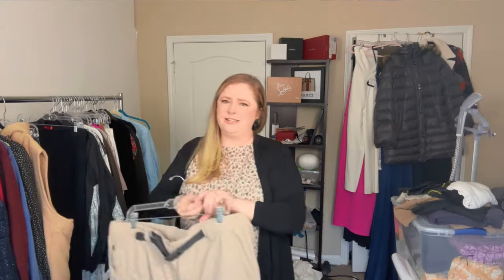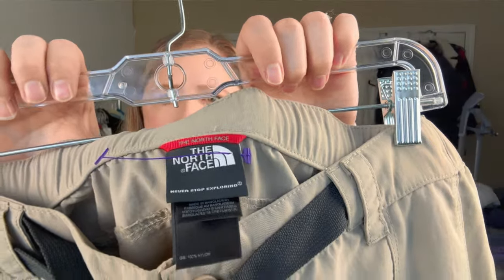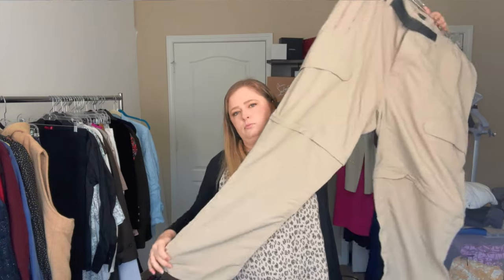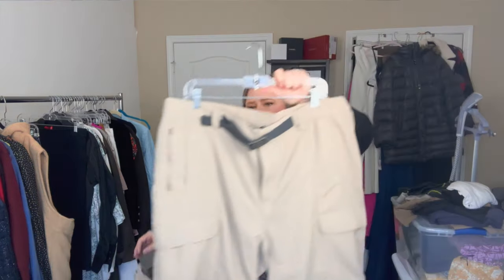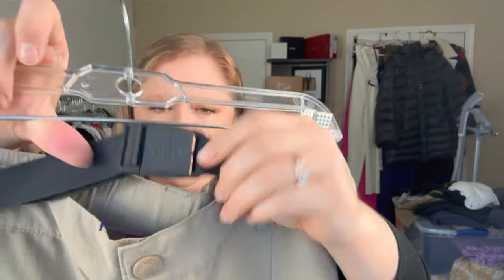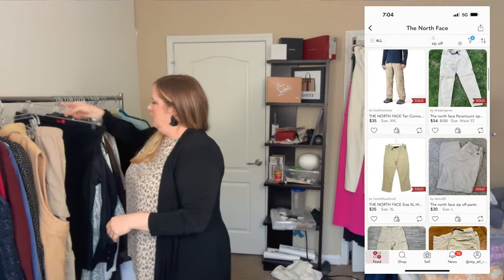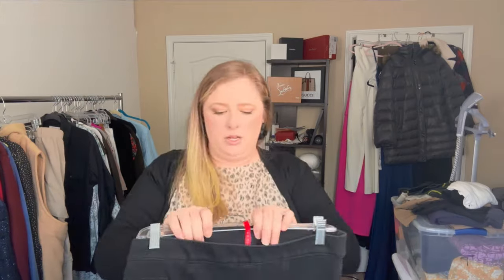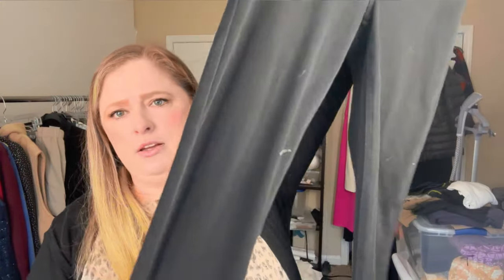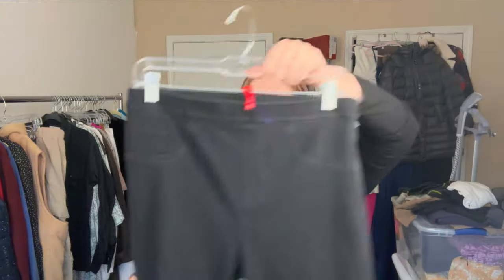These are North Face, size XXL — the zip-off transitional weather hiking pants. There's some funky sticky residue on the buckle so I might have to use some Goo Gone on that, but I'm fine doing a little work. I also found a pair of Spanx, size large — just a pull-on jegging style. Need to take a lint roller to them. They're a skinny fit with pockets on the back.